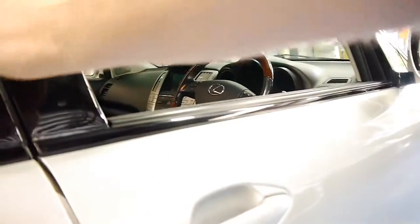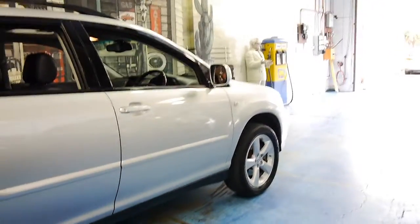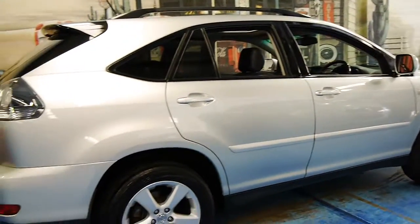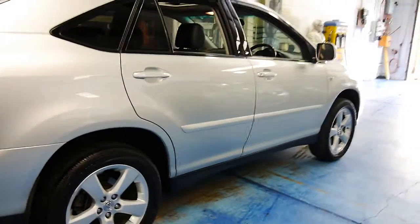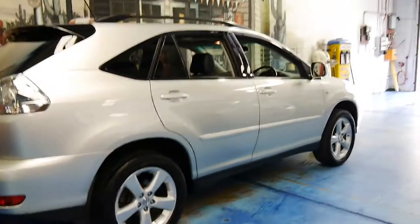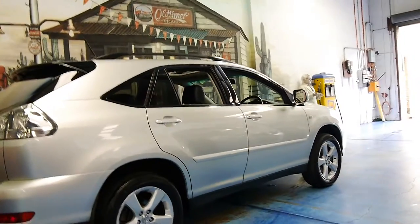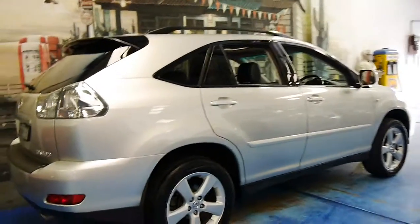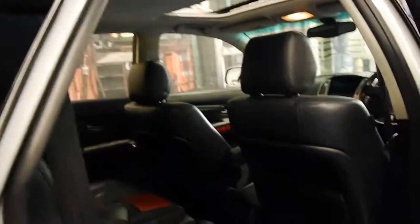Being a 2004 model, it is now 11 years old. It's done 149,000 kilometres, but it certainly doesn't show it. Over the years we've even seen Lexus RX330s with just 50 or 60,000 kilometres in average condition, with little marks and scrapes, damage to the leather, etc. This is just simply not one of those cars.